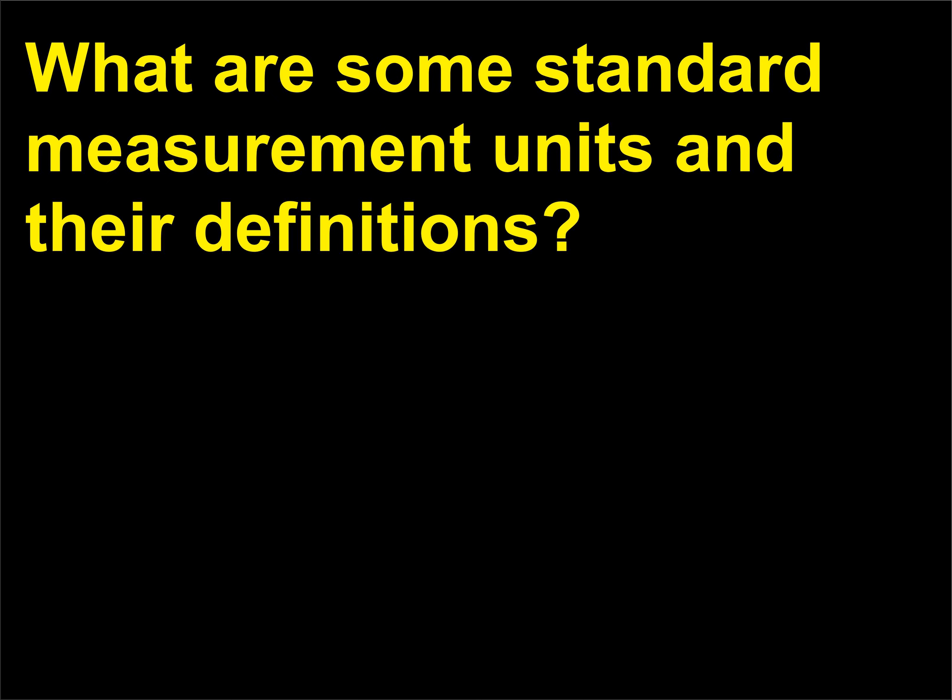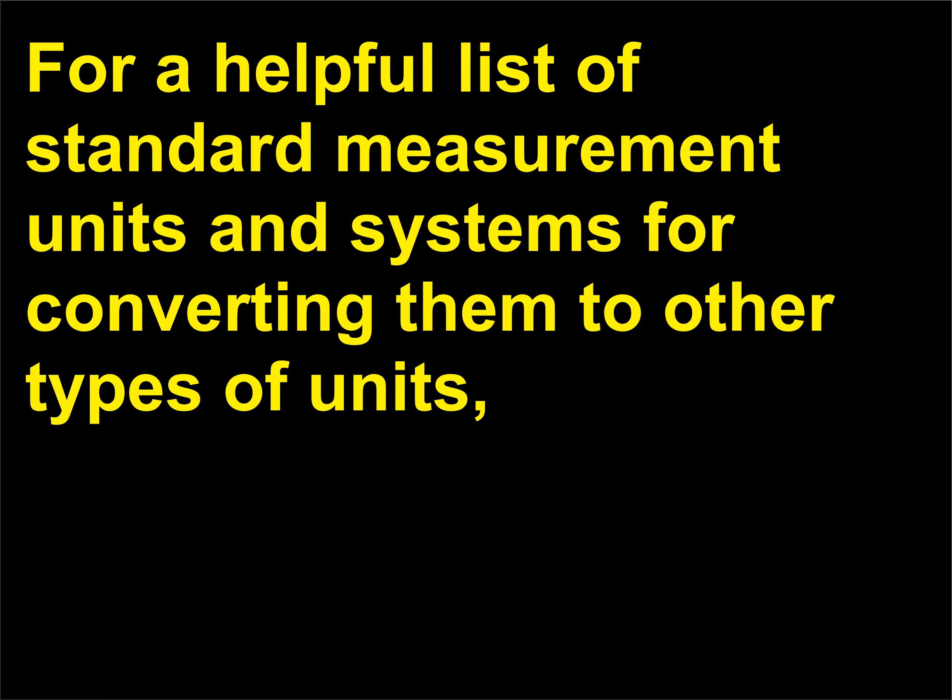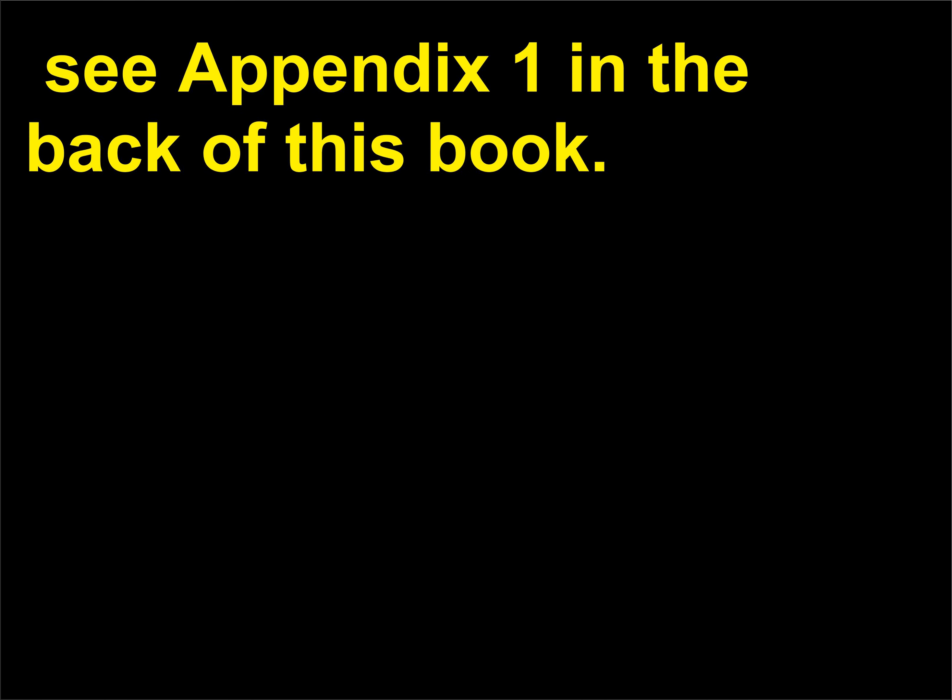What are some standard measurement units and their definitions? For a helpful list of standard measurement units and systems for converting them to other types of units, see Appendix 1 in the back of this book.